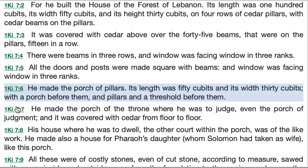He made the porch of pillars. Its length was 50 cubits and its width 30 cubits, with a porch before them and pillars and a threshold before them. Here it's hard to tell whether this porch of pillars was attached to Solomon's house or whether it was a nearby freestanding colonnade — maybe a place where people took shelter from the sun and rain while visiting the Temple Mount area. The porch of pillars was 75 feet by 45 feet.